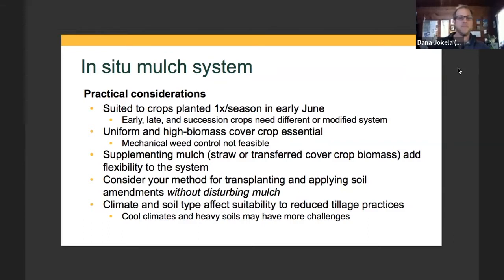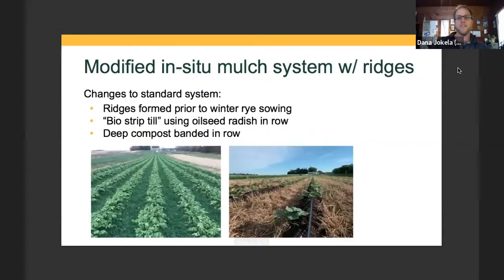Cool climates, heavy soils, and short growing seasons make you more likely to have challenges with this system because of the mulch and both nutrient and temperature-related limitations. With those in mind, I've spent a lot of time thinking of ways to modify the system to address some of those and make it better suited for our climate. So we did a trial with this system — the cover crop was planted in 2019, and last year we grew a few vegetable crops in it.